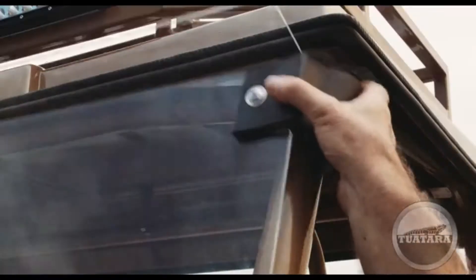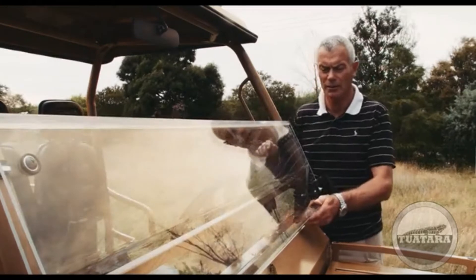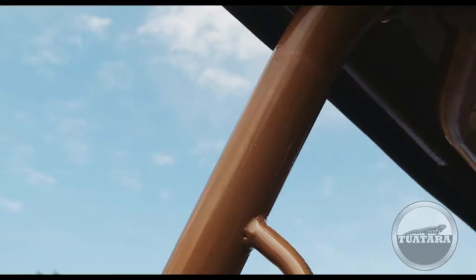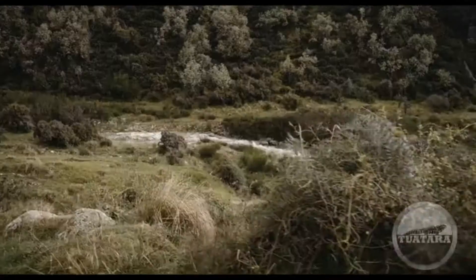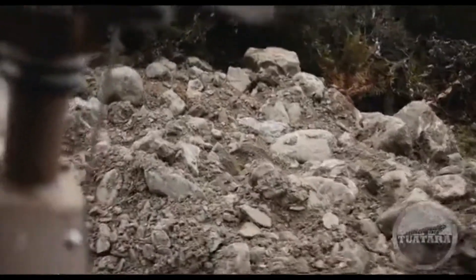The Tuatara is fitted with a fully foldable windscreen that can simply be folded down in hot conditions, or it can even be used for shooting through. We also have a front-mounted winch on the vehicle, which is designed for retracting the vehicle in the event that it becomes bogged.